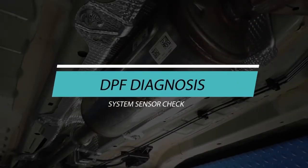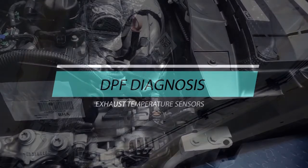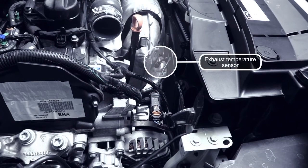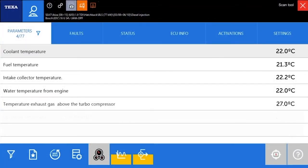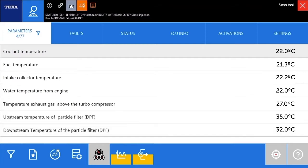System Sensor Check. Exhaust Temperature Sensors. To verify the exhaust temperature sensors, the following steps are recommended. Read the temperature measured by the sensors with a diagnosis tool while idling and while driving with different driving modes. When idling, the values of the sensors should be more or less the same and near the environmental temperature.